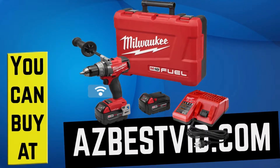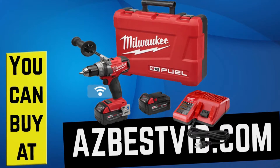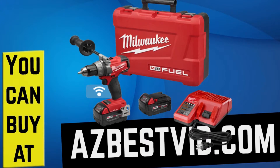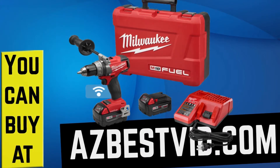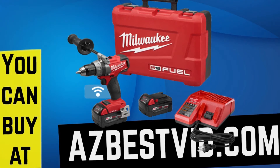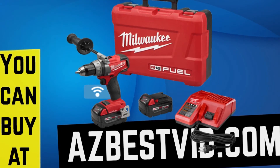If you would like to discover even more cordless drills and see the lowest prices, just click the link in the description below, or you can visit us at azbestvid.com, where we reveal the best new products every day. If you enjoyed this video, take a minute to give us a thumbs up and subscribe to our channel. Thanks so much for watching.